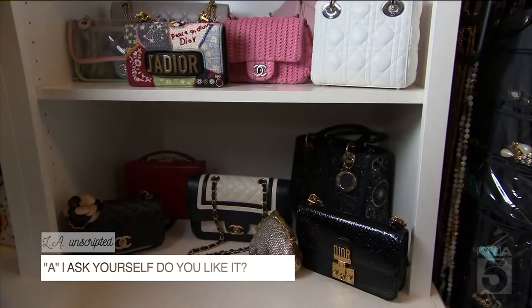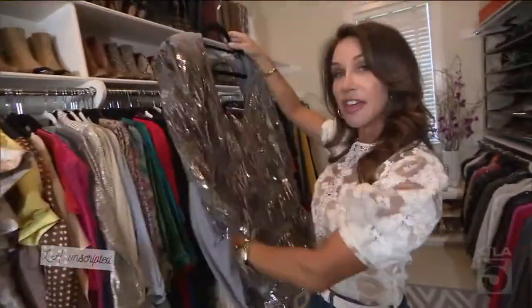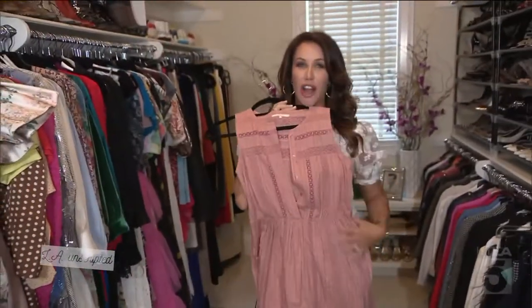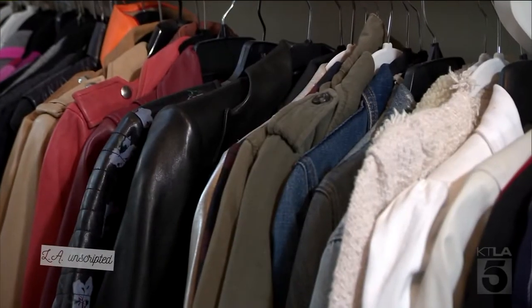A stands for Ask. You're going to ask yourself, do I love this? I think it's time for me to retire this. S is going to be for Separate. Don't try to tackle your whole closet at one time — maybe try 45 minutes at a time.